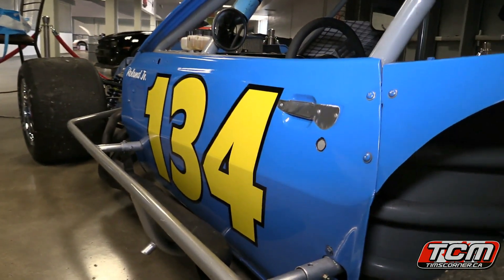In 2019 they added this beautiful number 134 vintage NASCAR modified to their collection — and not just to show off. The intention is to race these cars. We are proud to announce that we are launching the first maritime vintage racing series: the Heart of a Champion Hot Rod Classic. Vintage car racing here in the Maritimes!